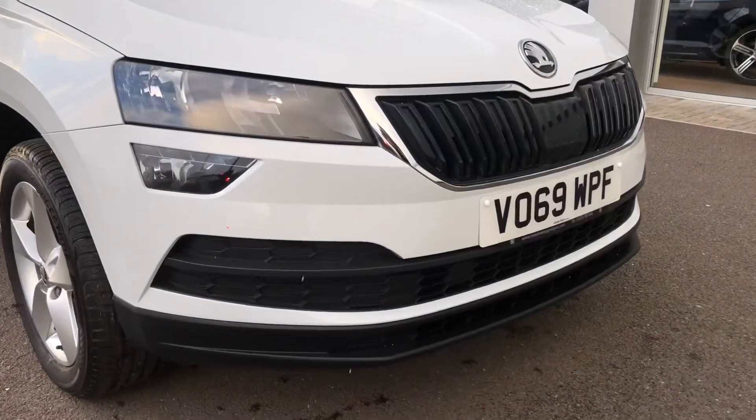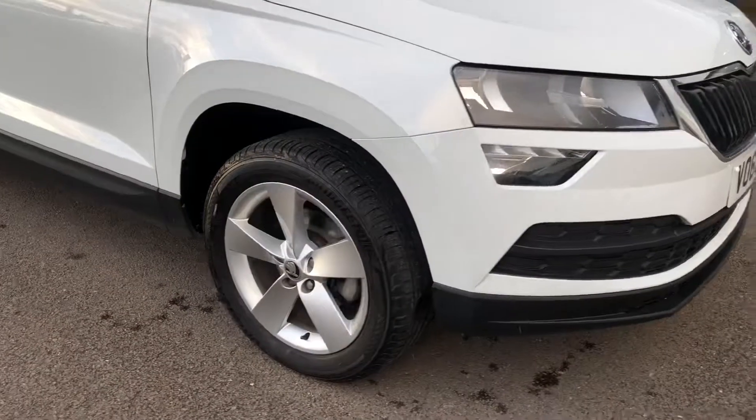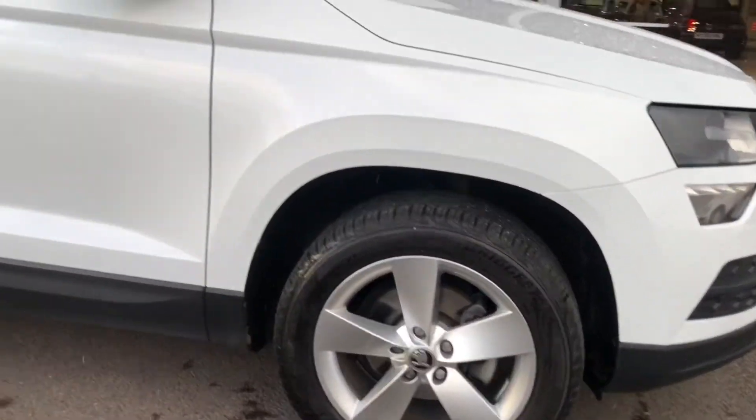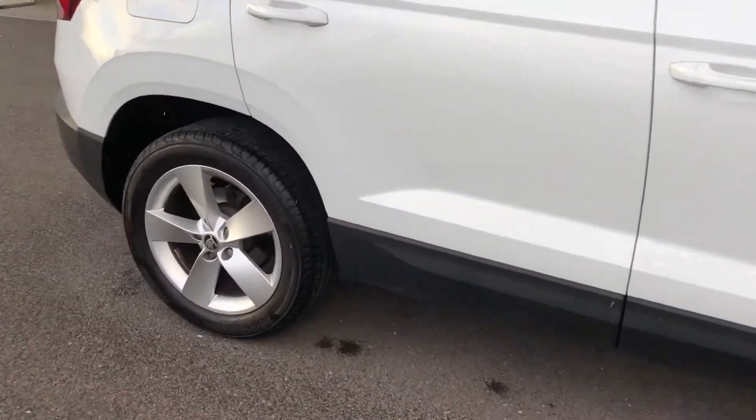At the front you've got your halogen headlights and your LED daytime running lights. You've got your 17 inch Raticon alloy wheels and they're in a really lovely condition. The car is really well looked after. You've got your black roof rails and your rear tinted windows as well.